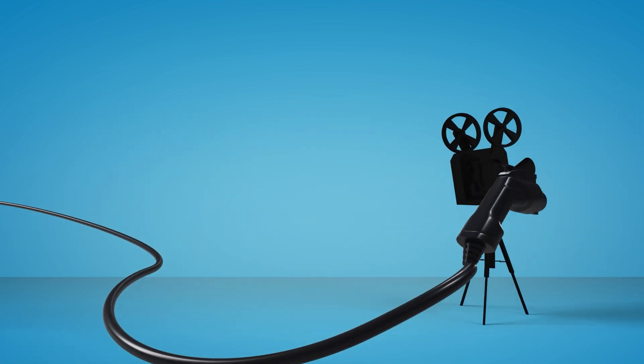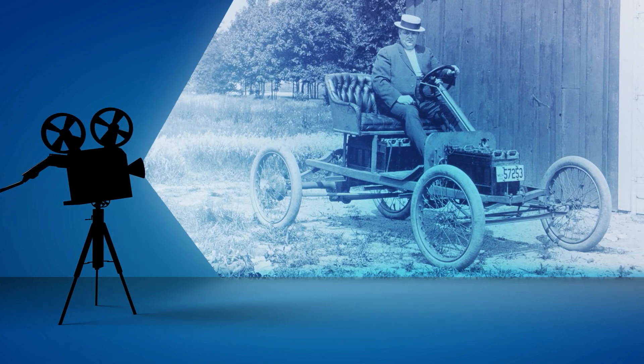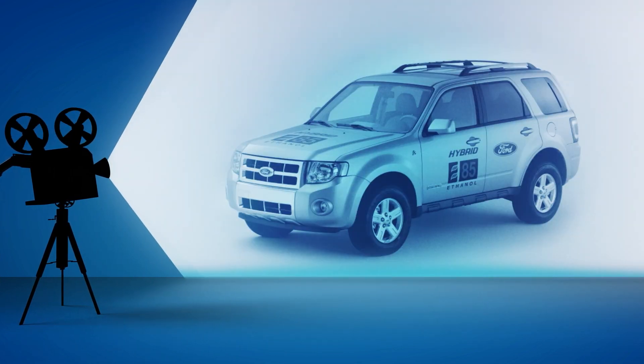Curious about electric vehicles? After building almost a million electrified vehicles worldwide since 1914, we know a thing or two about making a good one.